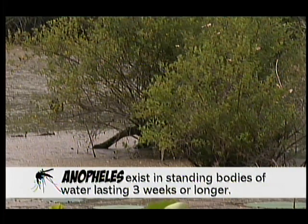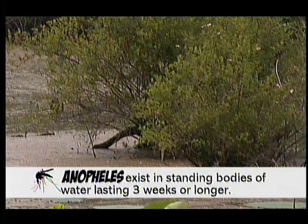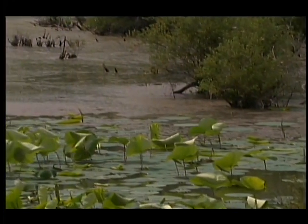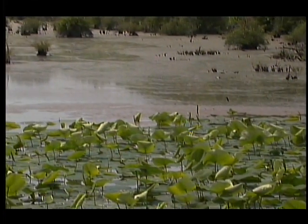We have about three kinds. We've got the permanent pool mosquitoes — those are the ones that are kind of always there year-round, where you have standing bodies of water that are there for three weeks or longer: lakes, ponds, swampy areas, stuff like that. And those mosquitoes don't fly long distances usually — about a mile from where they hatch is about their limit.